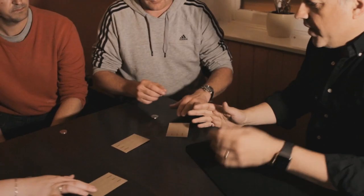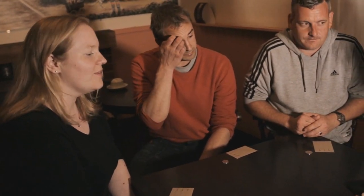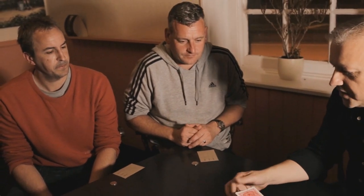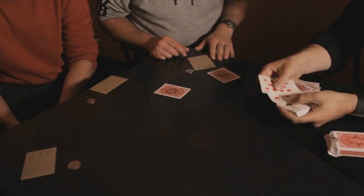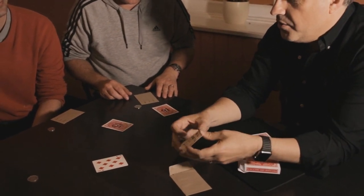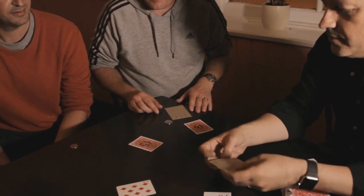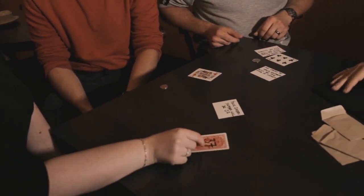Three coins are set on the table. Your spectators have a totally free choice of which coin they choose. You now introduce three envelopes, which are mixed and distributed amongst the spectators. On the table there's a deck of cards — each card has a number on the back ranging from 1 to 52. Two spectators think of numbers between 1 and 52, and the third thinks of any playing card. You then remove the two selected numbers and the thought-of playing card from the deck. On opening each spectator's envelope, not only have you correctly predicted which coin they chose, but also the cards relating to their thought-of numbers and the number related to their thought-of card.